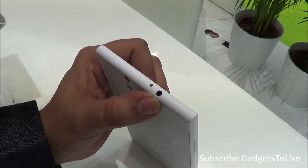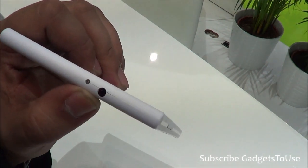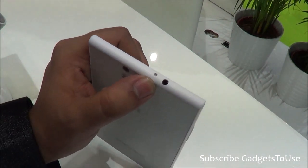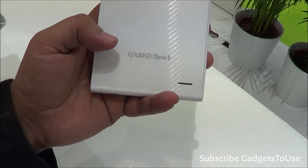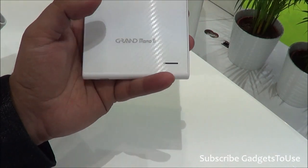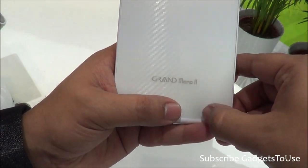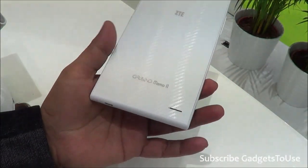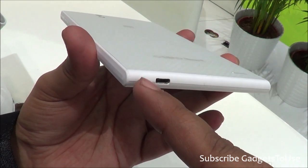On the top you have the 3.5mm audio jack. There is another light here which should be an LED notification light. At the bottom on the back side you have the ZTE Grand Memo 2 branding and the loudspeaker. We also have the micro USB port for data syncing and charging, and the primary microphone.